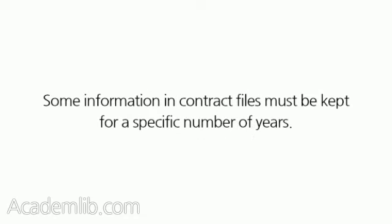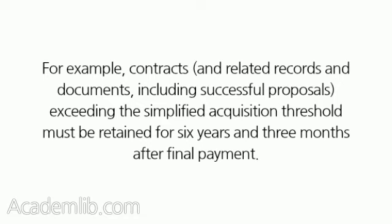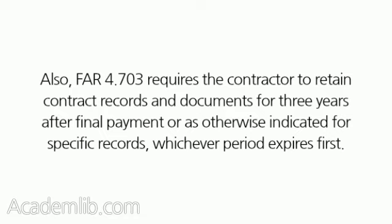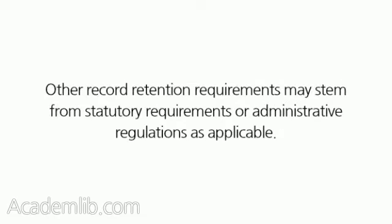Some information in contract files must be kept for a specific number of years. For example, contracts and related records and documents, including successful proposals, exceeding the simplified acquisition threshold must be retained for 6 years and 3 months after final payment. Contracts at or below the simplified acquisition threshold must be retained for 3 years after final payment. Also, FAR 4.703 requires the contractor to retain contract records and documents for 3 years after final payment, or as otherwise indicated for specific records, whichever period expires first. Other record retention requirements may stem from statutory requirements or administrative regulations as applicable.